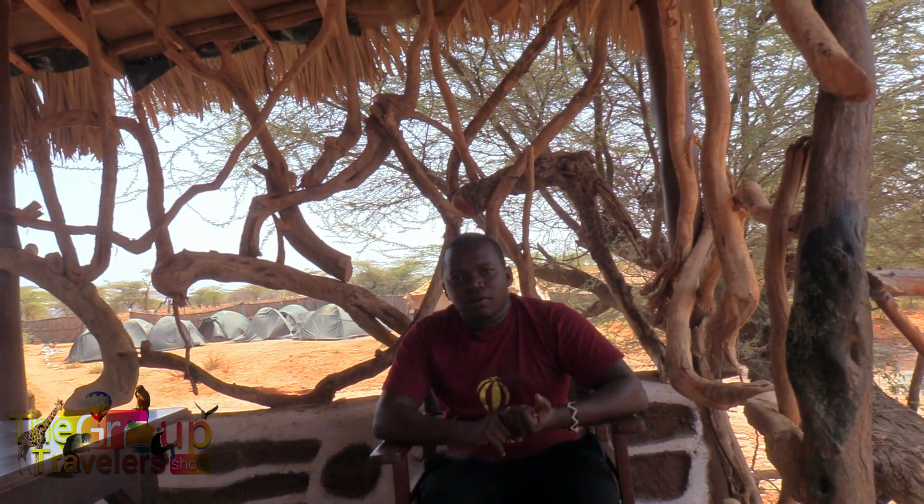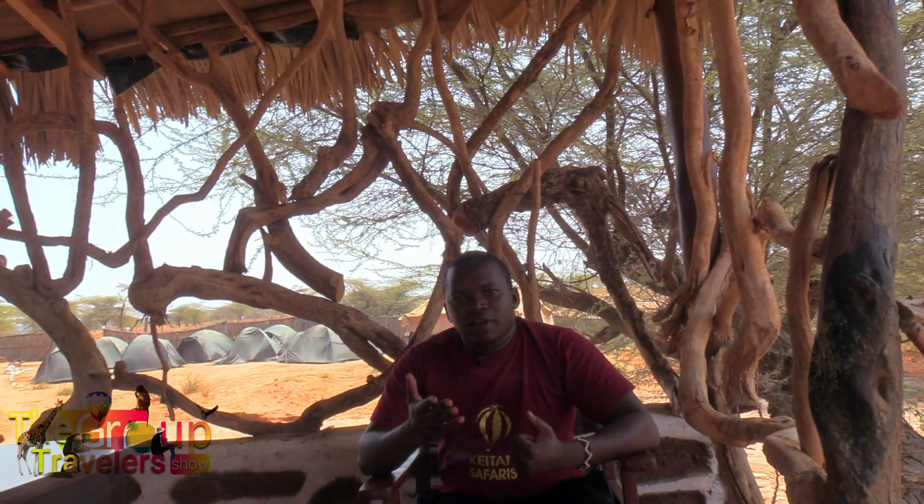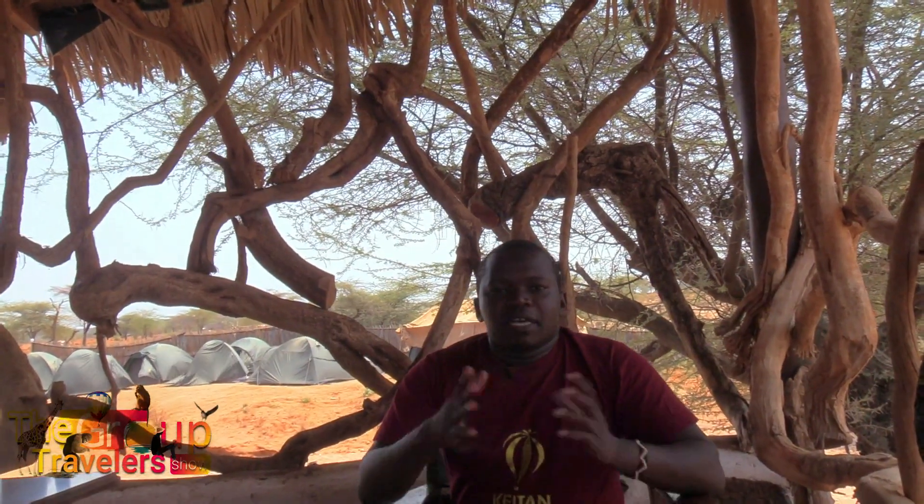In Samburu we have the Samburu Special 5: we have the Somali giraffe, the Somali ostrich, the gerenuk, the Beisa oryx, and we also have the other big animals like the elephants and all the other amazing wild animals.